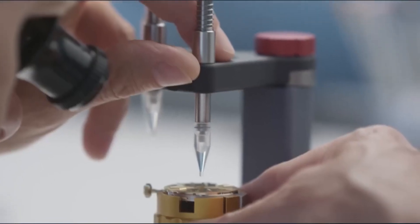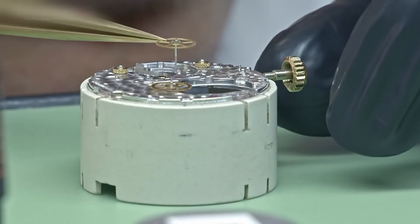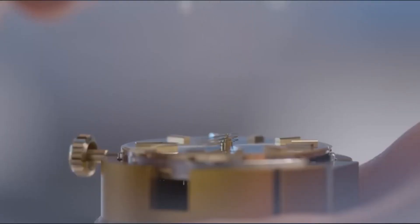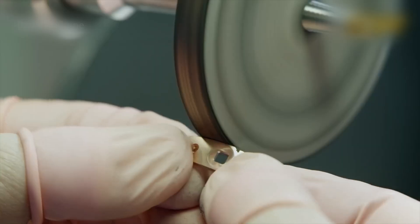But before anything ticks, Rolex takes things underground. It's not just about raw materials. At Rolex, there's an obsession over where they come from — the journey begins at the geological level. We are talking raw ore, uncut gems, and powdered ceramics.